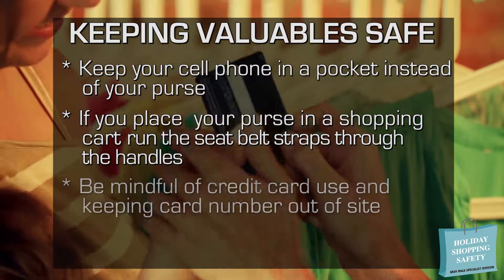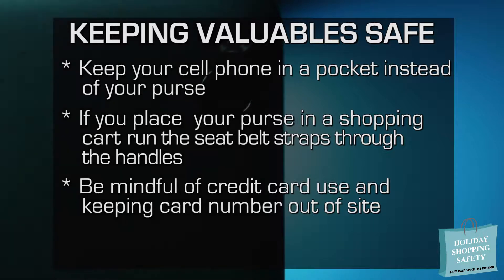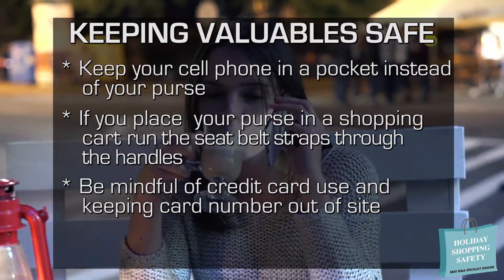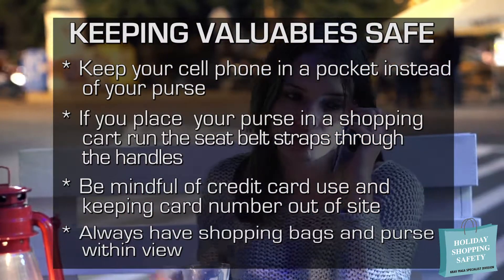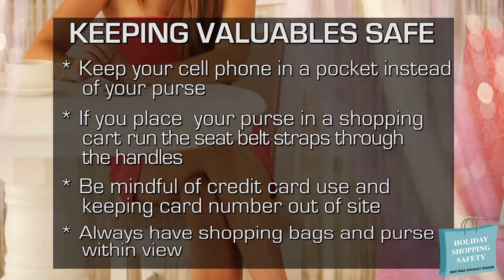Also be mindful of how you use credit cards. Credit card thieves have been known to take pictures of the card number over someone's shoulder as the card is being passed to a store clerk. If you sit to rest or eat, always have your shopping bags within view in front of you, and if possible, under a table if you're sitting at one.